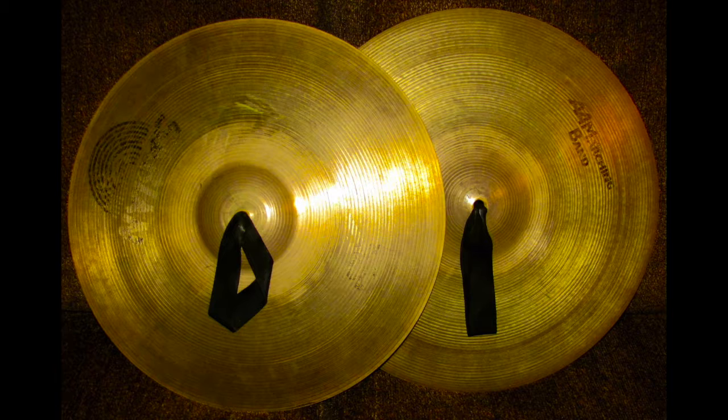If the drumline didn't play half the songs that we do, the band would not get super lit. So cymbals are really important to me, and I edited this photo by turning the color all the way up to bring out the golden shine on the cymbals. I also turned the highlights way down and the brilliance down a bit to bring out the really pretty rings.